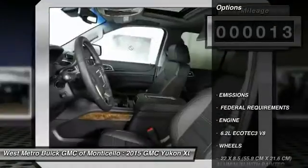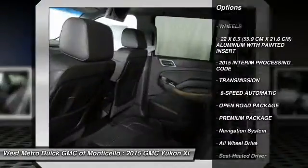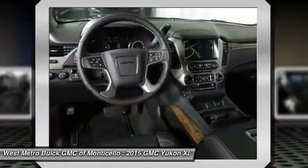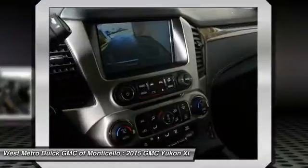Here are some of this vehicle's great options: all-wheel drive, navigation system, power passenger seat, anti-lock braking system, running boards, traction control, front air conditioning, HomeLink garage door opener, power steering, and Bluetooth wireless data link for hands-free phone.